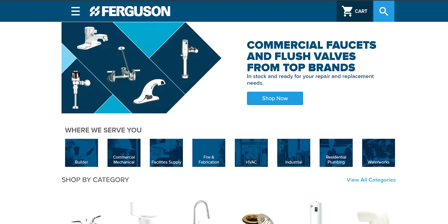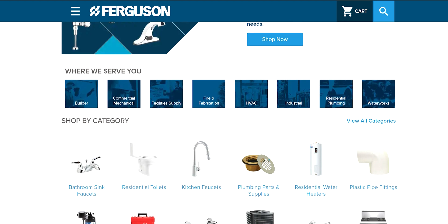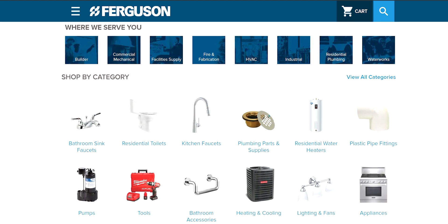This video is sponsored by Ferguson.com. We teamed up with Ferguson because of everything they do for plumbers, the plumbing community, and the communities that they're in.